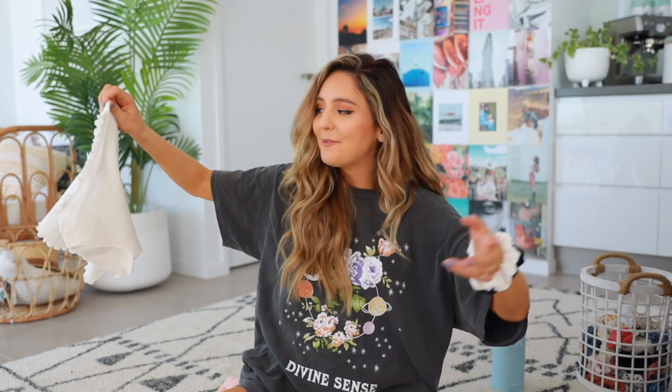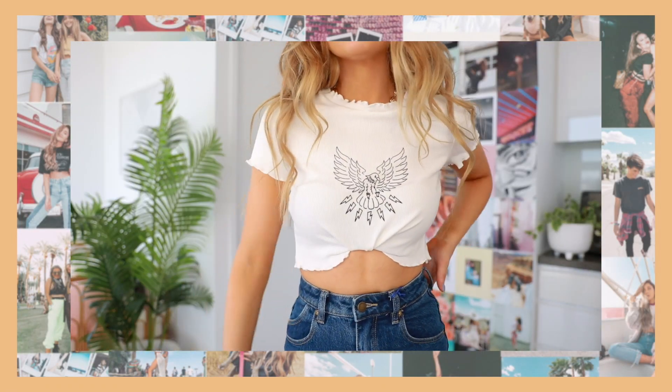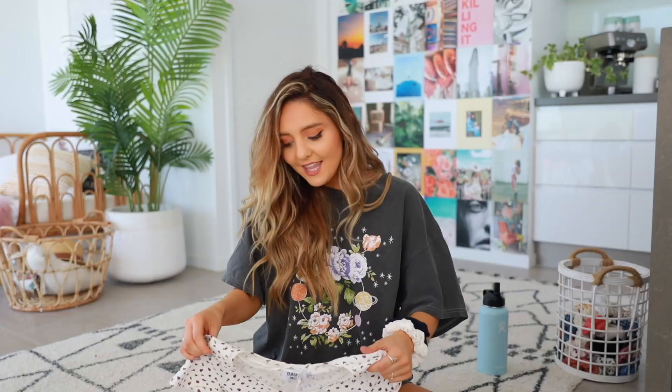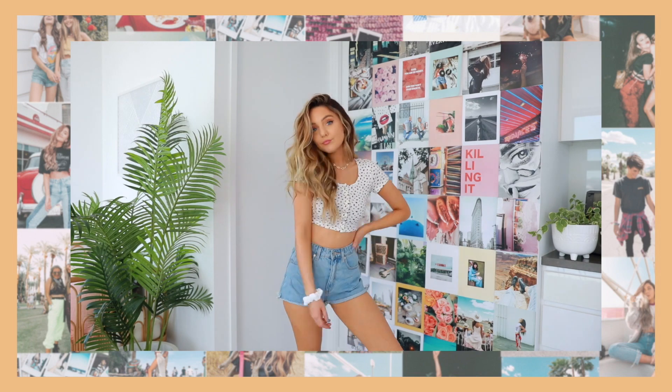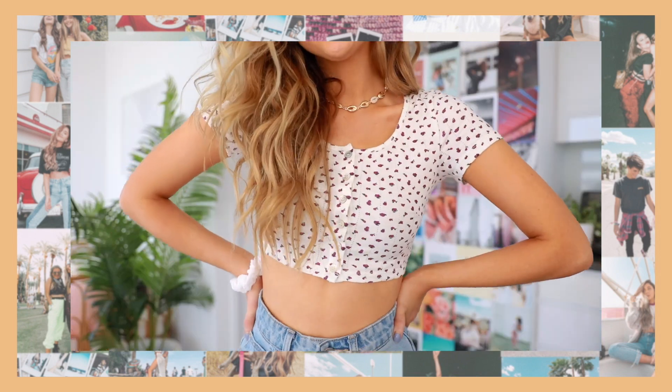Brandy Melville, maybe you should take a leaf out of Princess Polly's book. I got this one which is super cute — it's a little see-through but if you just wear a nude bra it's fine. And then the last thing I got from Princess Polly is this — I feel like if any of you guys get this, size up because it is so tight I can barely breathe, but it still looks cute so kind of worth it.